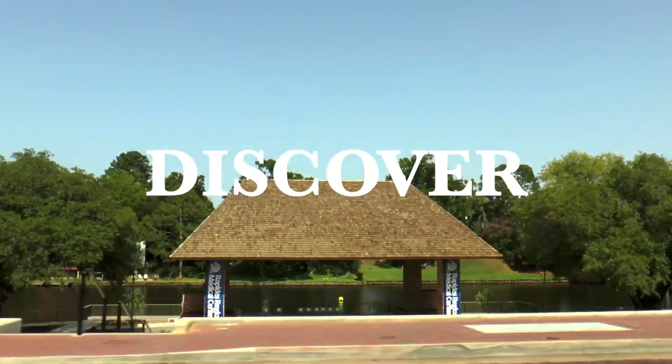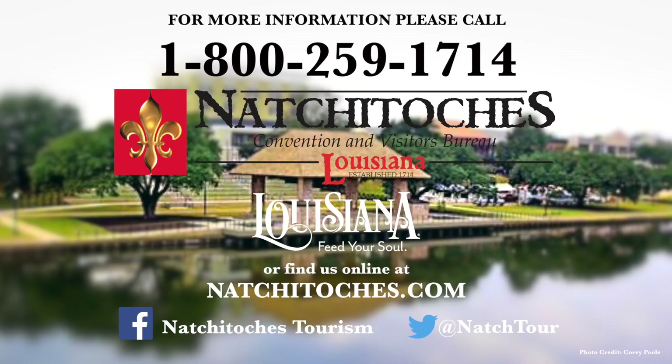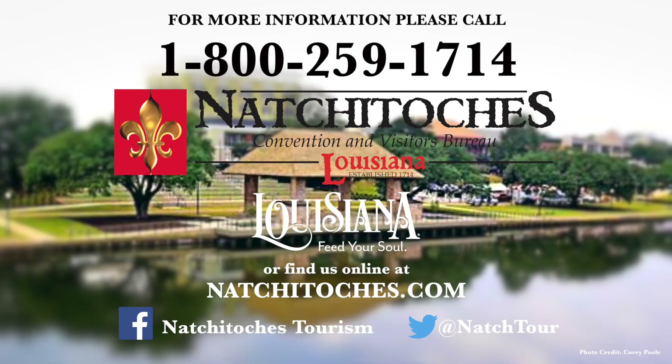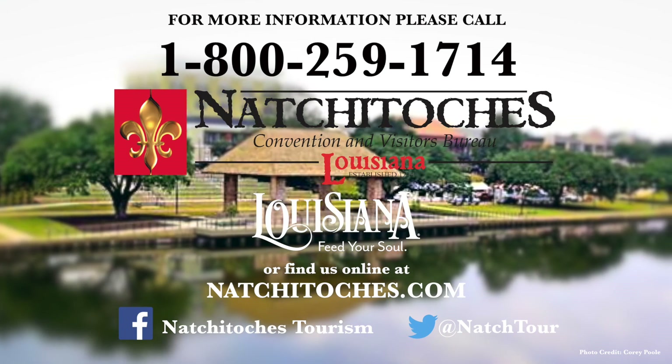Natchitoches, Louisiana — celebrate, discover, and explore. For more information, please call 1-800-259-1714 or find us online at Natchitoches.com.